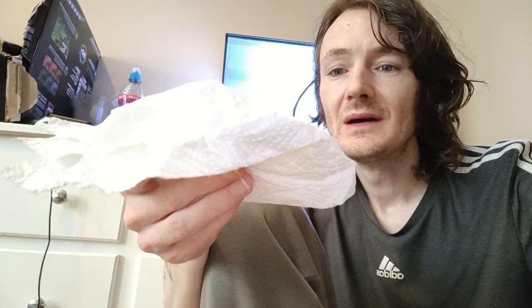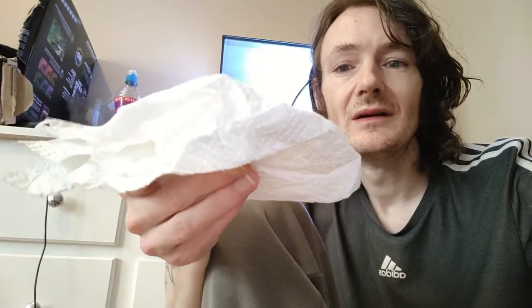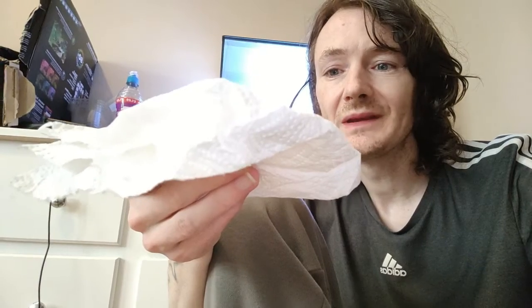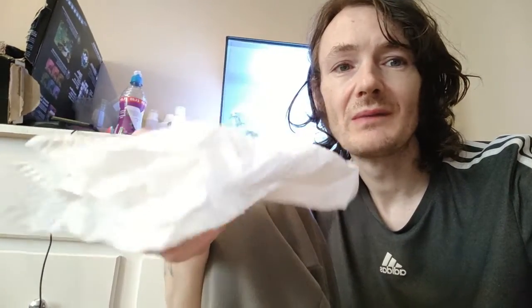He was fine, he was swimming about, he's been eating. And then I just found him and I'm devastated. He doesn't look like he's got any illness. I'm guessing it could be old age, but that's the only thing I can think of because all my parameters are fine.